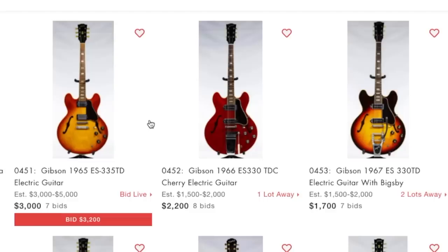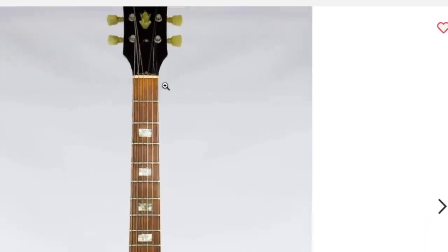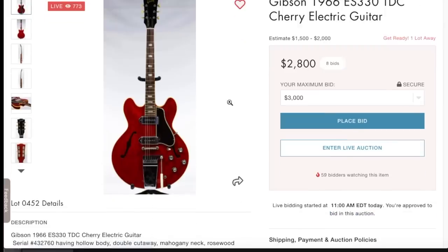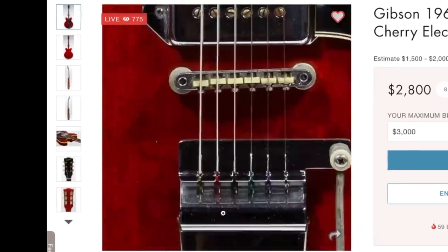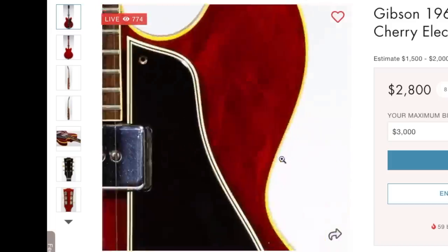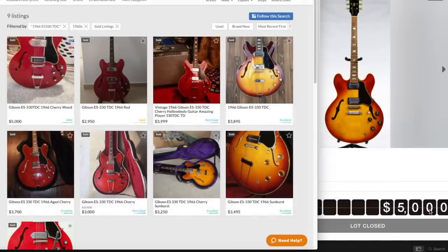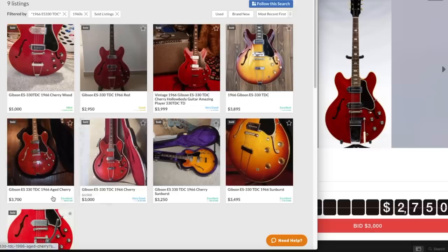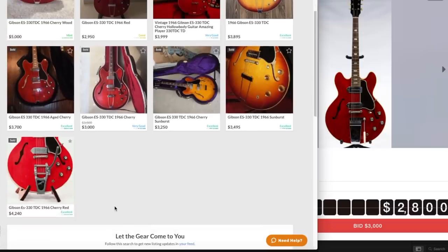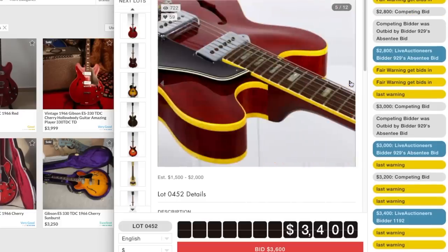Sunburst naturals get a premium in the vintage market - if this was a double pickup thin line natural it would be called a TDN. Now we've got a '65 ES-335 TD. If I remember correctly, '65 is your transition year, so you'd need to know if this is the skinny nut width or large nut width, because that's going to have a major effect on the value. Now we've got an ES-330 TDC - I don't think I've ever seen that before. Two dog-eared chrome covered P90s, ABR-1 bridge with a Maestro vibrola system. Looks to be in pretty decent shape with button tuners. Five grand - they did pretty okay on that one.